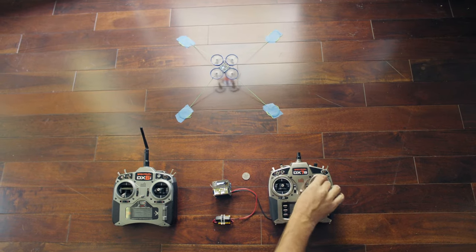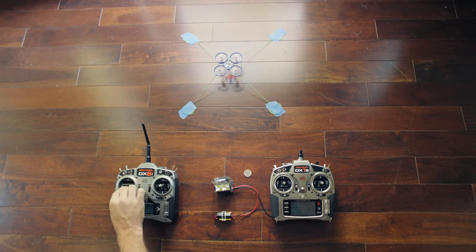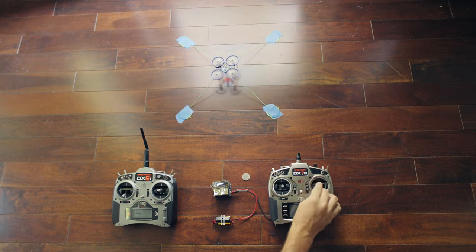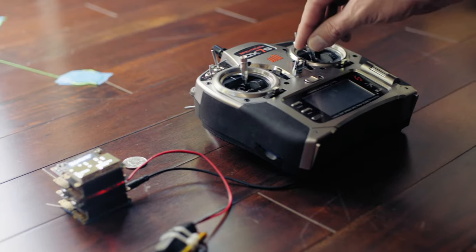The attacker has now gained full remote flight capabilities, while the target is experiencing a complete lack of response to control input. The attacker now has full control of the craft. The hijack is complete.